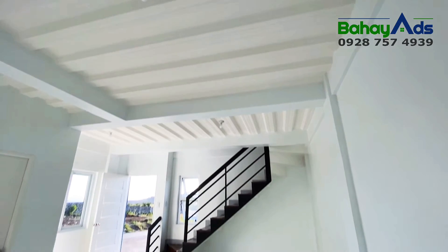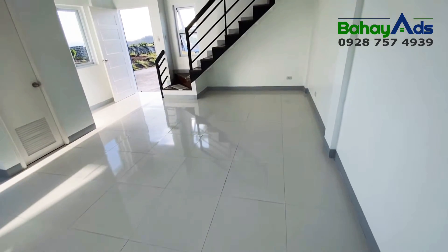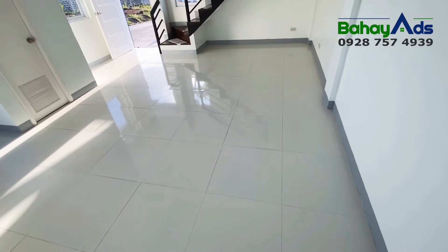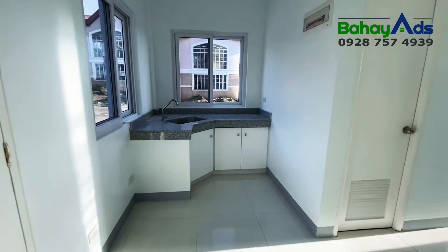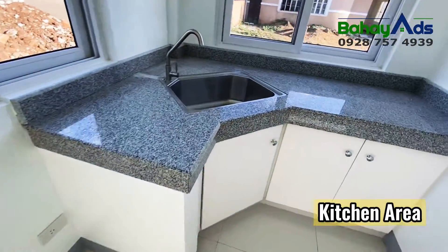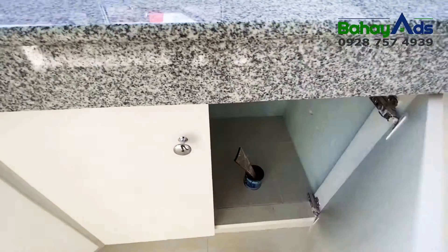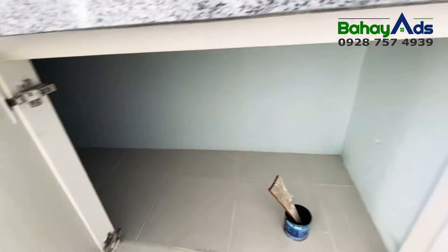The ceiling is high and has a steel deck below the concrete slab, painted in white. We have an L-shaped kitchen with a granite countertop slab, built-in under-sink cabinets, and provision for two electrical outlets for your kitchen appliances.